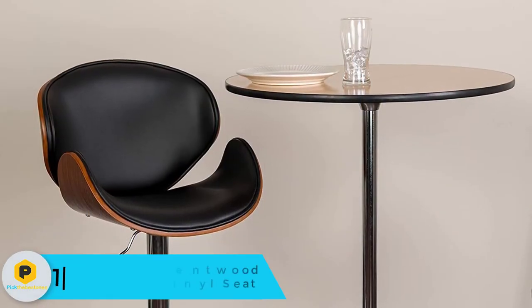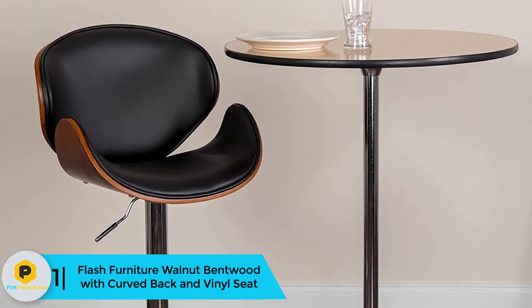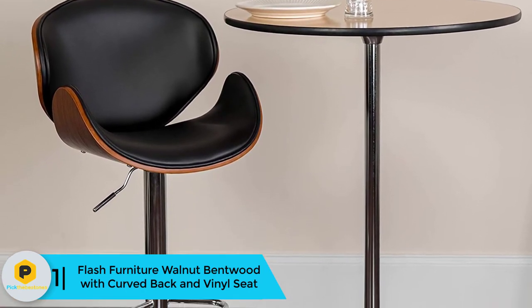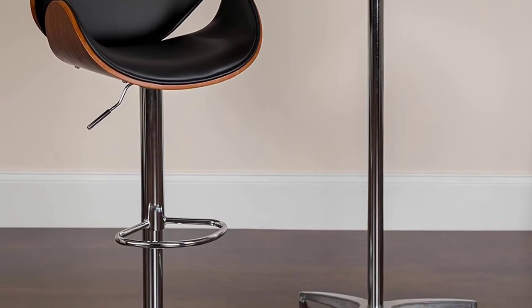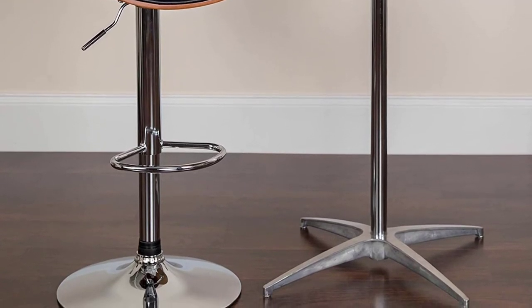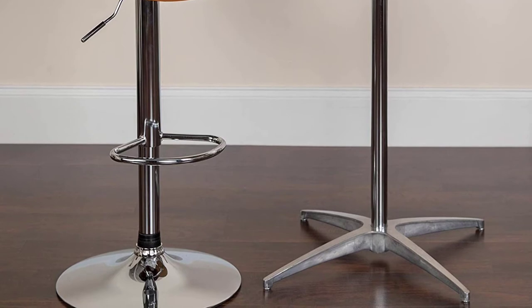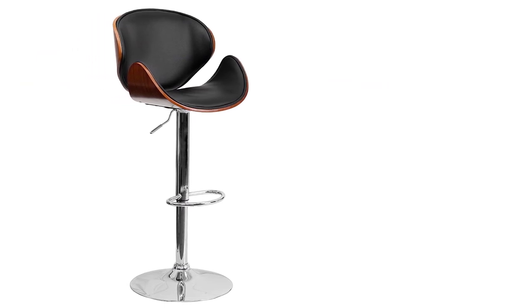And finally at number 1, we have the Flash Furniture Walnut Bentwood with Curved Back and Vinyl Seat. Flash Furniture no doubt brings exceptional products, and this Walnut Bentwood curved back seat is an awesome choice. Choosing this bar stool is inspired by its sleekness and comfort that is unmatched by others. Enjoying contemporary design construction, it fits a variety of orientations — whether home, restaurants, or bars.